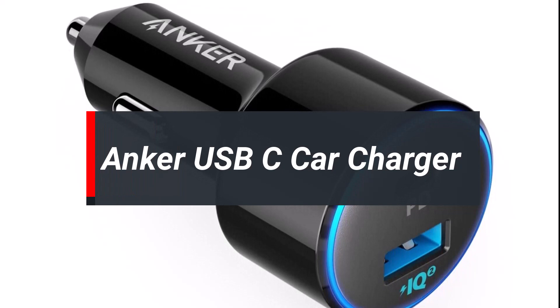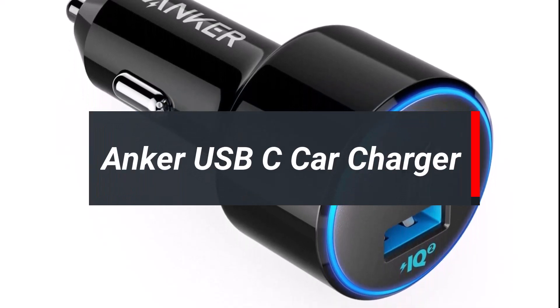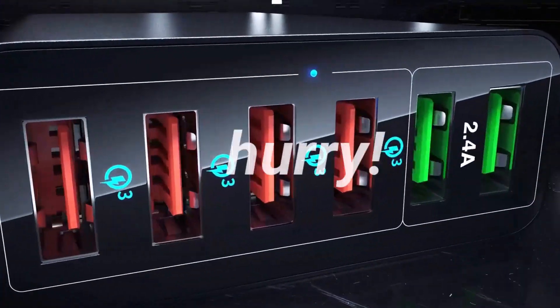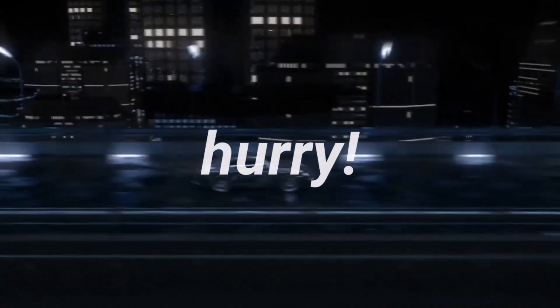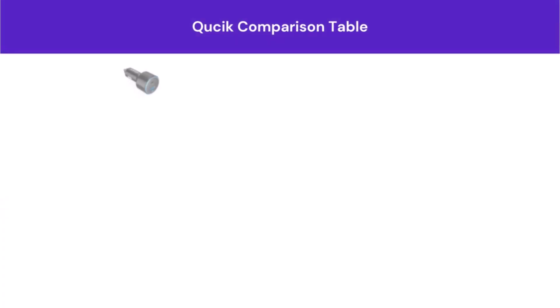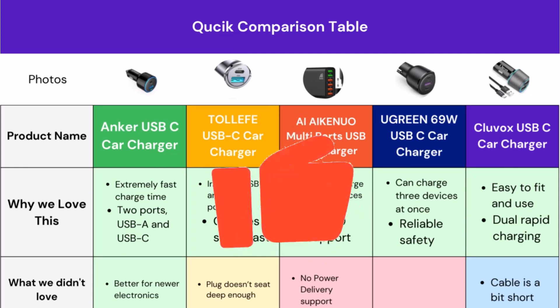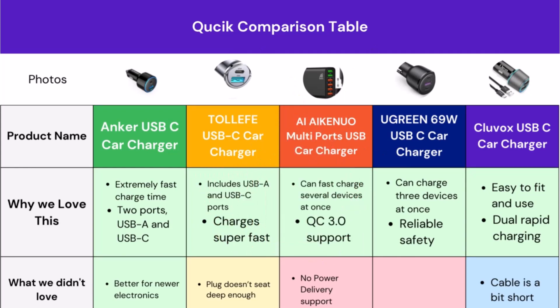The Anker USB-C car charger is our most recommended pick for its overall features and real user feedback. We will go into a deep overview next, but if you're in a hurry, let's have a quick look at the comparison table. Here you can easily compare the top 5 USB car chargers. We tried to show you some great features that may fulfill your requirements and some of the limitations of these products. If you find this table helpful, be sure to give us a like and don't forget to subscribe to our channel.